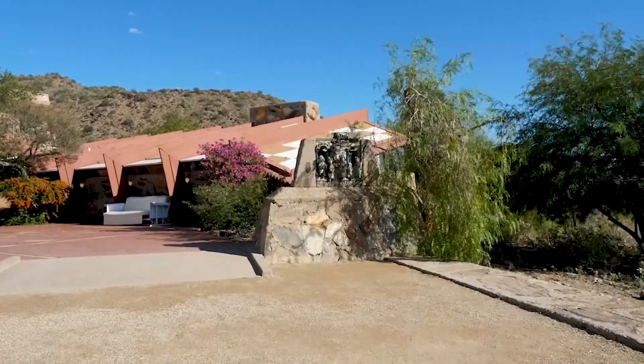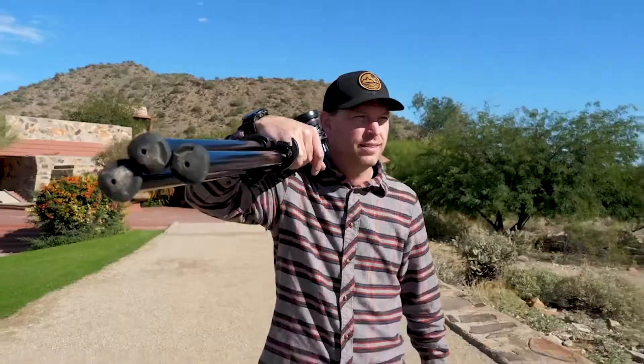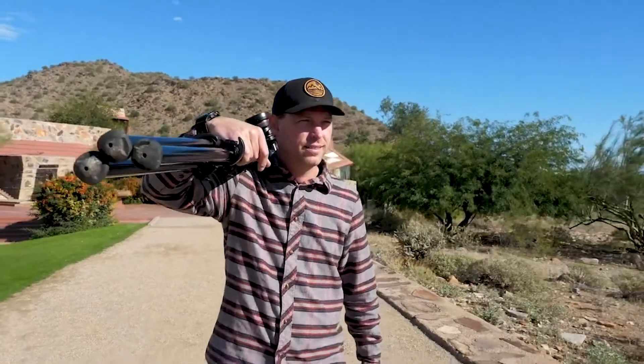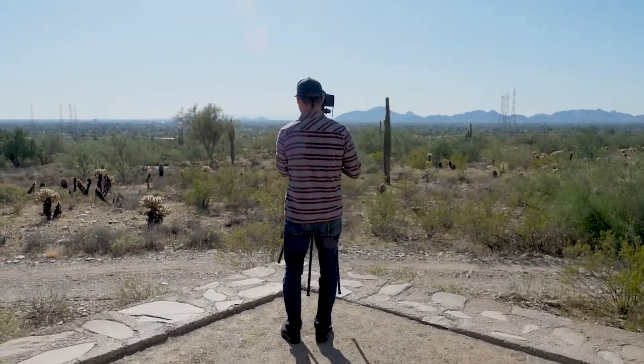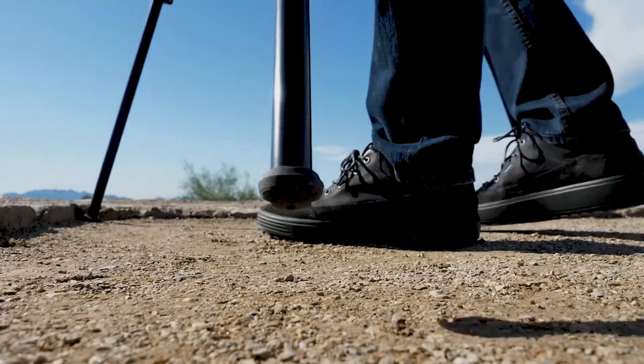I was born into an adventurous family. My dad was a geologist, my mom was a big camper. So literally every weekend growing up, we were out in the outdoors of Arizona. I've seen all four corners of Arizona.